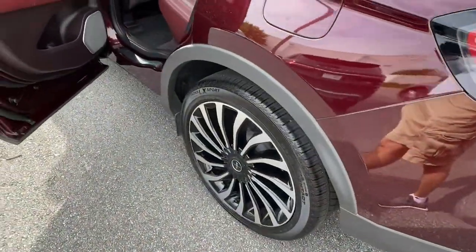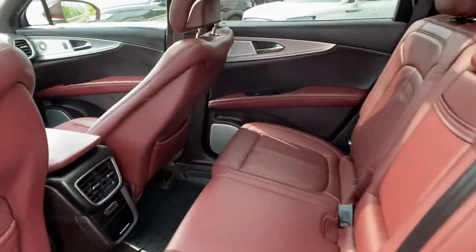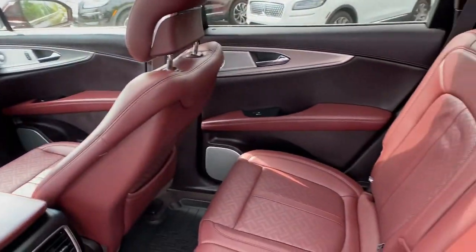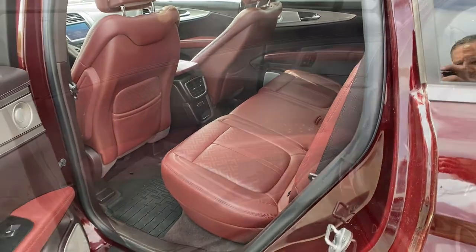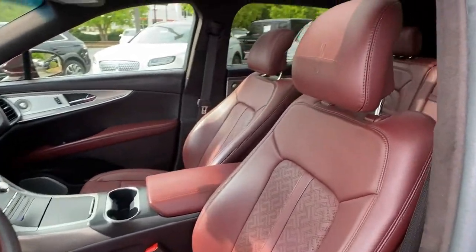These are just some of the great options this vehicle comes with: panoramic roof, navigation system, keyless entry, power lift gate, fog lamps, electronic stability control, seat memory, intermittent wipers, universal garage door opener, trip computer.